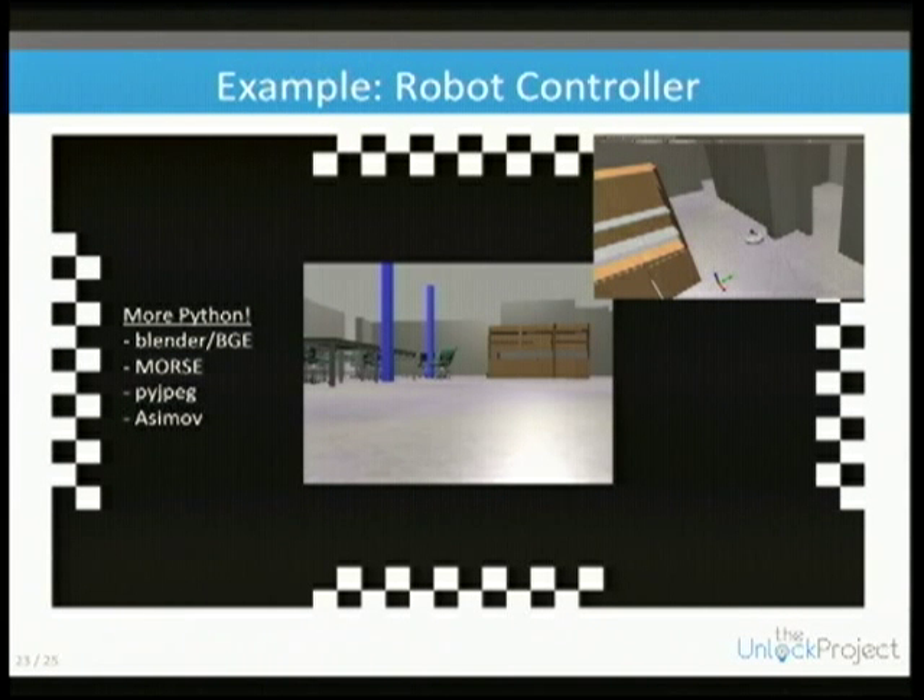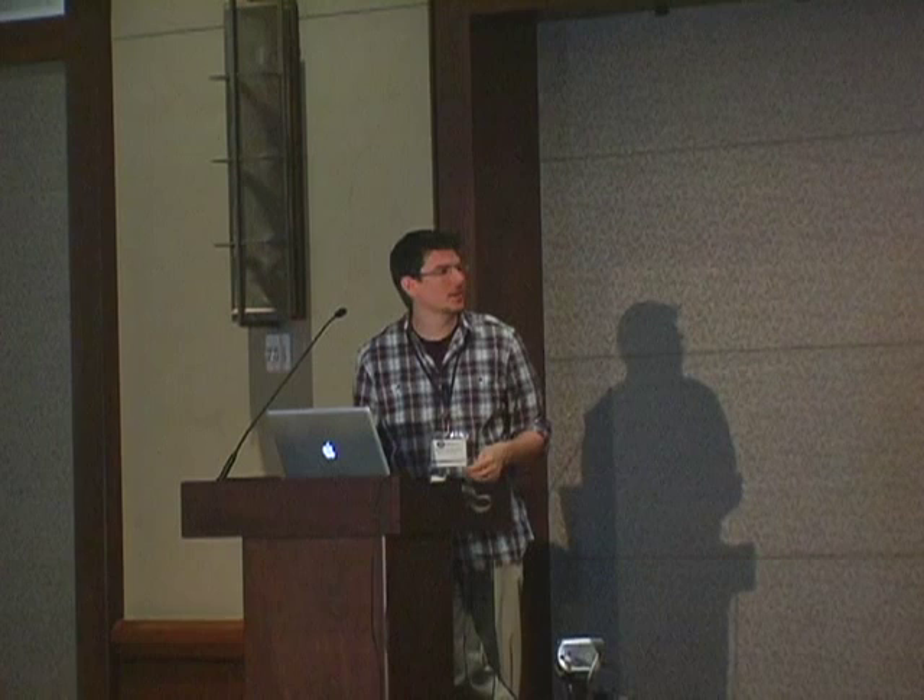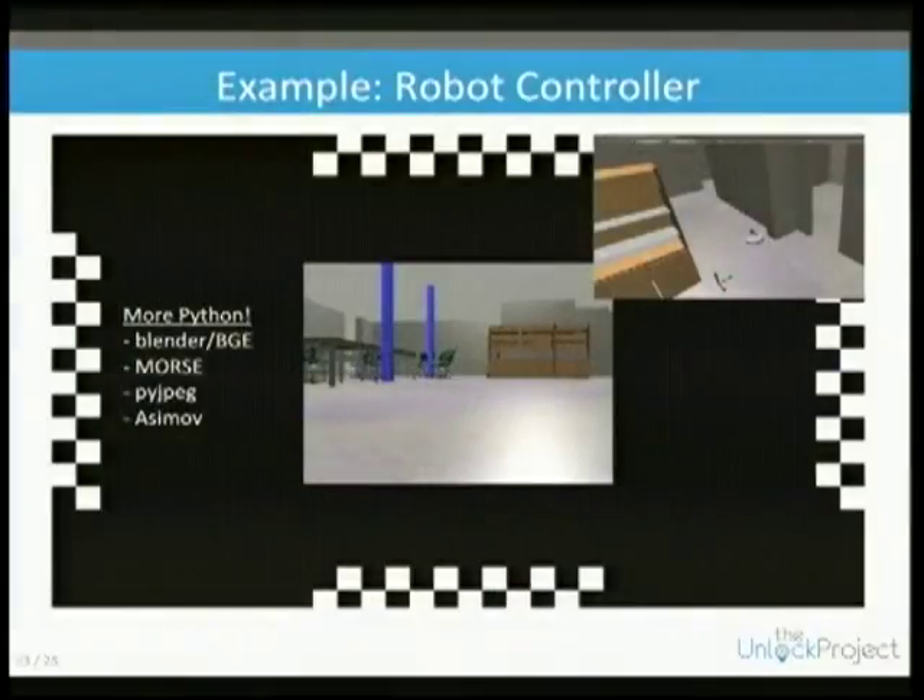We use our robot interface system called Asimov, which is all Python-based. We have an iRobot Create with a camera on top, and users can see the robot's view and drive it by attending to different directions — forward, backward, or turning left or right.